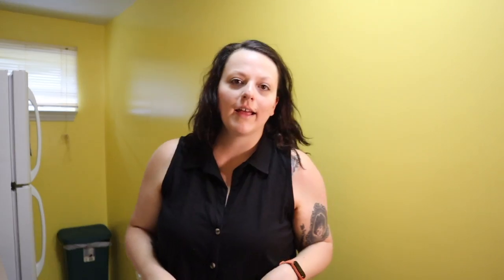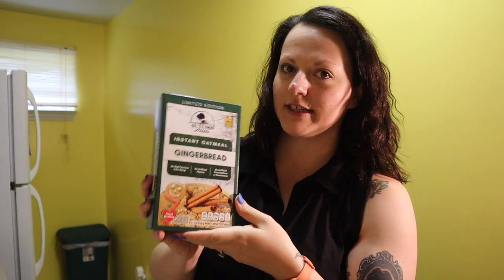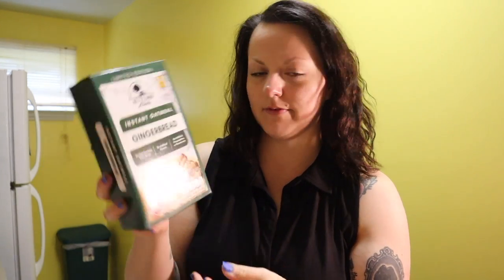Hey guys, we're back in the kitchen and I'm just making some breakfast. I'm going to be trying out this oatmeal — it's a gingerbread oatmeal. I actually got this at Dollar Tree, so for a dollar I'll have five packets of oatmeal, five breakfasts. I had some leftover fruit — I just cut up a peach with a few grapes — and I'm gonna have that as a meal.